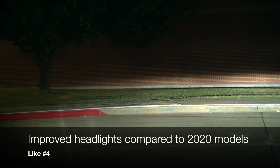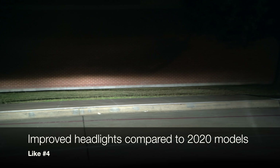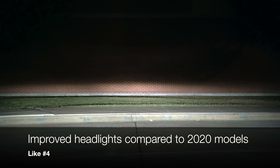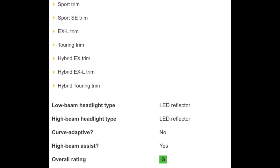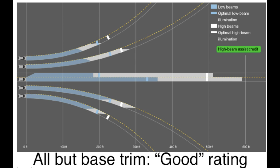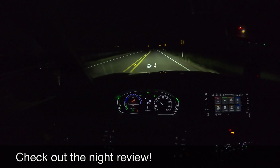Honda improved the headlights — the best headlights now get a top 'good' rating because they're longer, wider, and have less glare. Whereas last year, the top headlights got a 'moderate' rating, which is the third best and definitely not as good as these current headlights. I have a night review showing them off, so be sure to check that in the description below.